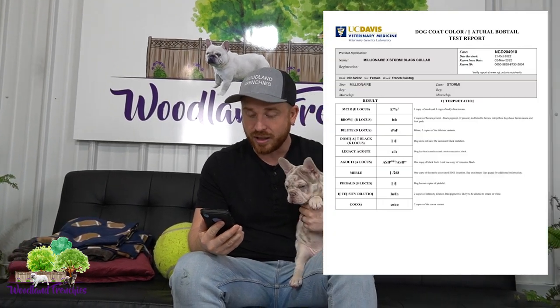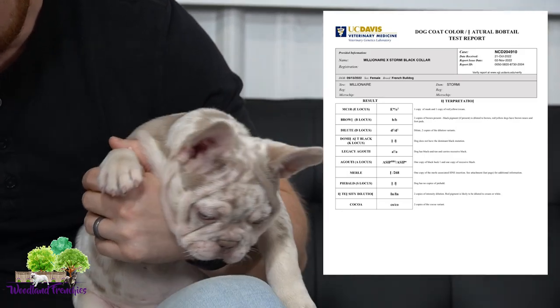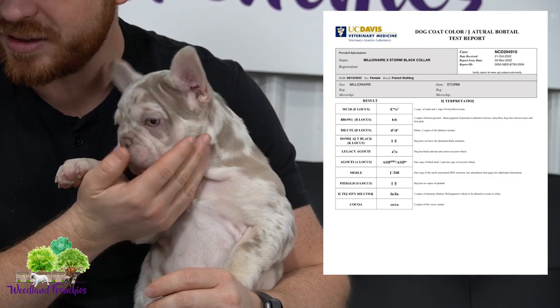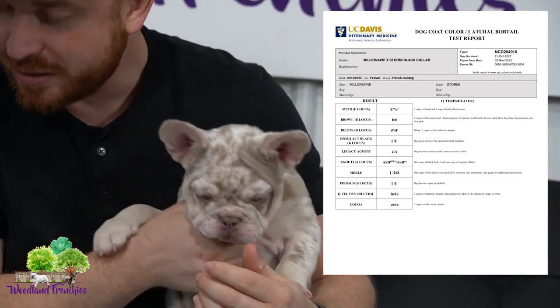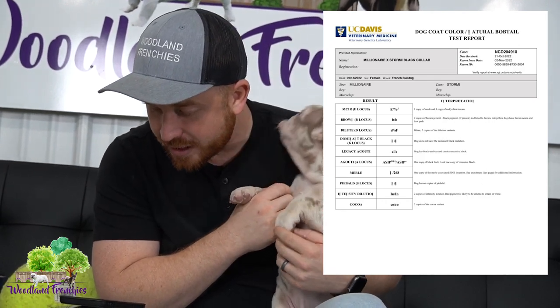Color-wise, let's go through the new shade Isabella. I'll pop the color DNA sheet up. Right off the bat: one copy of mask and one copy of yellow — big E, little e. Since she is a new shade Isabella, she carries two copies of testable chocolate — little b, little b. And she carries two copies of little d, little d — the dilute which makes them blue.